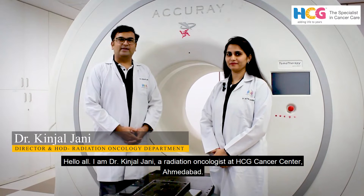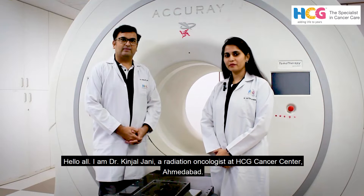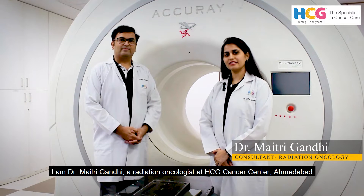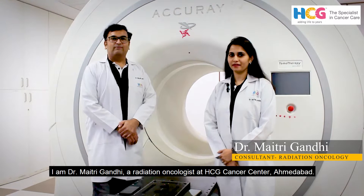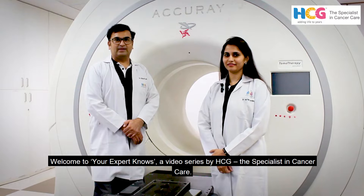Hello all, I am Dr. Kinjal Jani, Radiation Oncologist at HCG Cancer Centre, Ahmedabad. I am Dr. Mahithri Gandhi, Radiation Oncologist at HCG Cancer Centre, Ahmedabad. Welcome to your expert news, a video series by HCG, expert in cancer care.